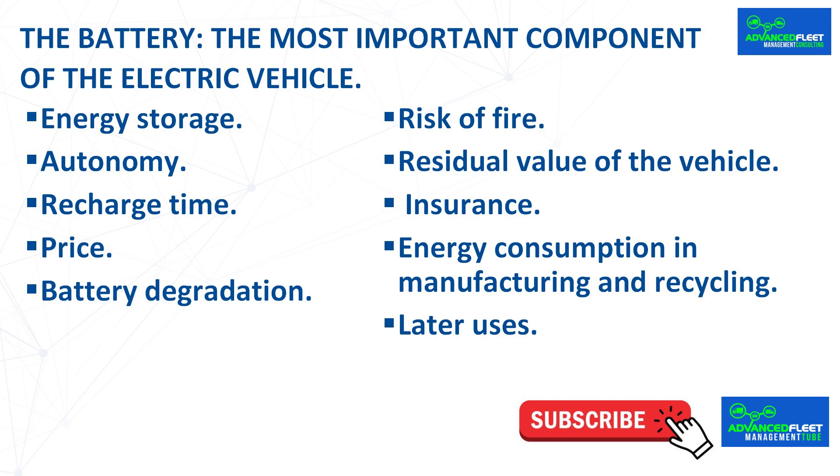The more degraded the battery and the less autonomy it has, the lower the residual value of the vehicle, because the battery will probably have to be changed. Battery and electric vehicle technology evolves rapidly — the energy density of batteries in kilowatt-hours per kilogram increases over time, so a vehicle's technology may become obsolete compared to new electric vehicles, reducing its value.